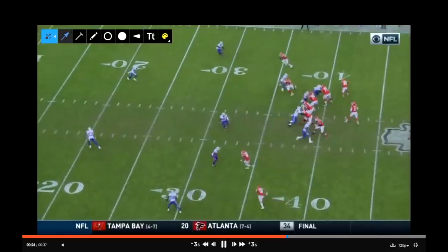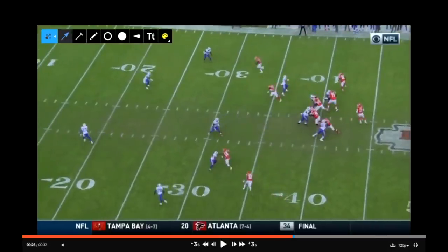Post-snap, the Bills change the coverage. What they do is drop into a cover three buzz look, which is just a cover three single-high look. Hyde is dropping to the deep center. Hoyer drops down towards the marker into the hole between both linebackers. White is at the top of the screen as the deep third. Milano squeezes into the flats to take the running back, Preston Brown has the hook-curl area, Leonard Johnson has the flats, and EJ Gaines has his deep third. It's a basic cover three buzz look.